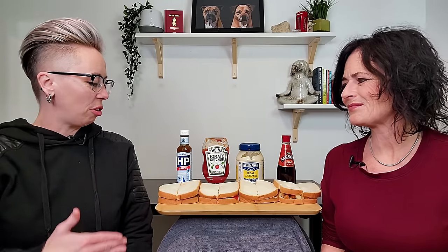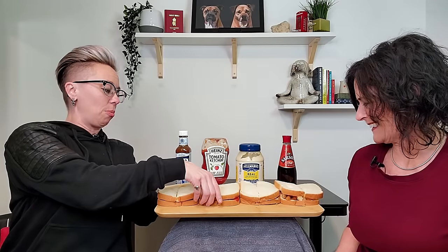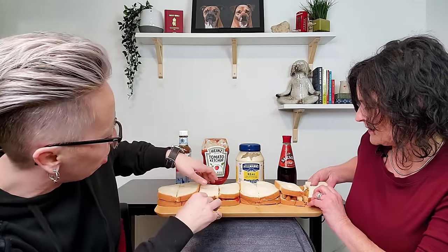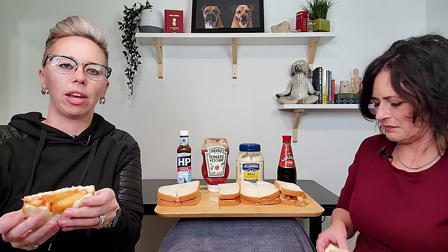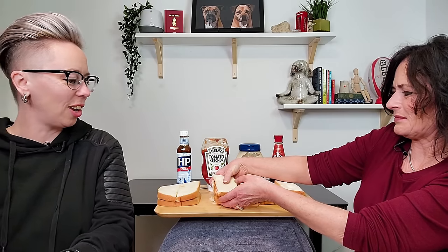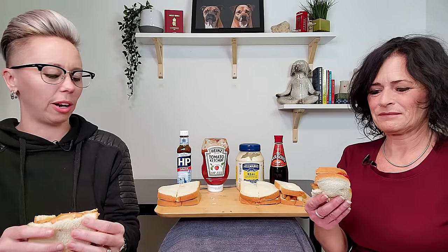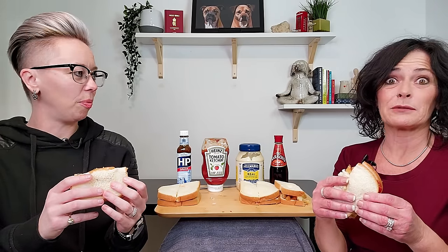Debbie went ahead and cut the sandwiches for us so we can have them a little bit easier. I feel like I could have put more chips on here. I'm just gonna grab the ketchup - you grab the other one. You're gonna ditch me like that? Let's try them at the same time - switch into the ketchup. I may have put a lot of ketchup on this. Alright, I'm a little scared. I'm ready!